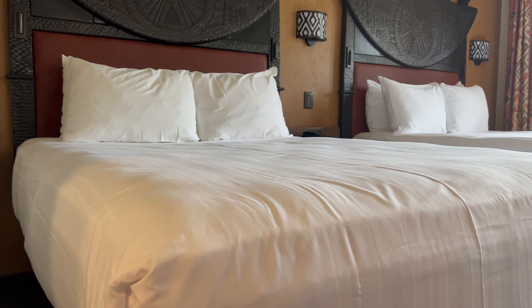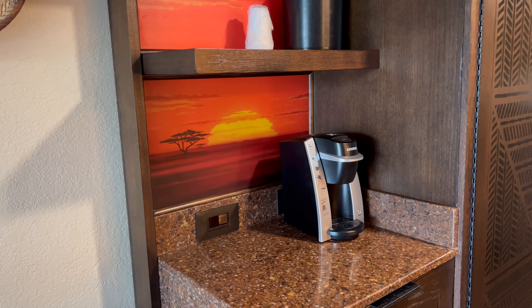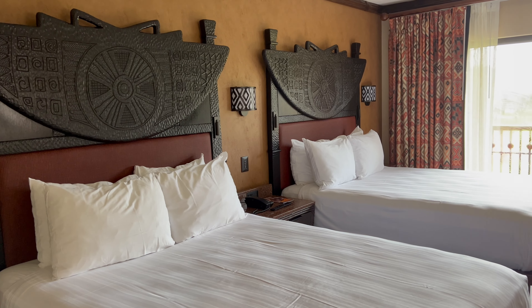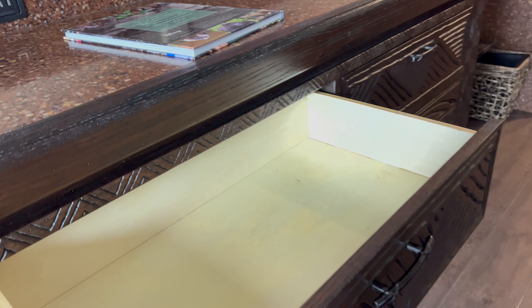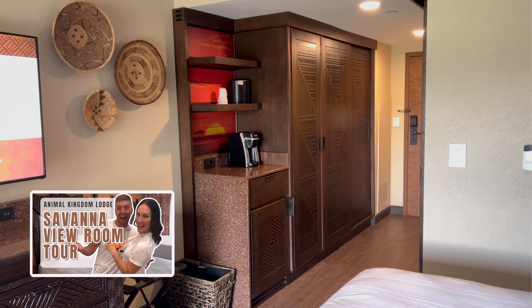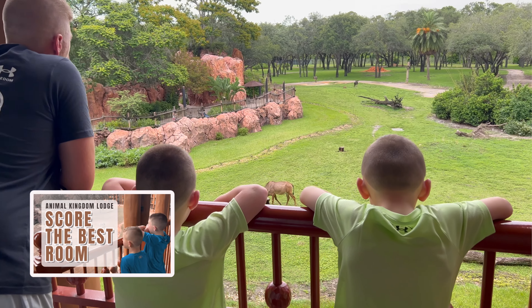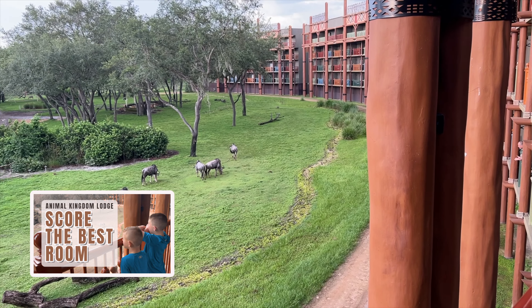Setting the savannah views aside, the room itself checks all the boxes. They are beautifully themed and even managed to sneak in a few Lion King Easter eggs. While the rooms are a bit on the smaller side compared to other deluxe resorts, even with luggage for a family of four and our double stroller, we felt there was plenty of space and storage for all of our things. Be sure to check out our savannah view room tour and our room request videos for a more in-depth look and our recommendations on room requests for Animal Kingdom Lodge.